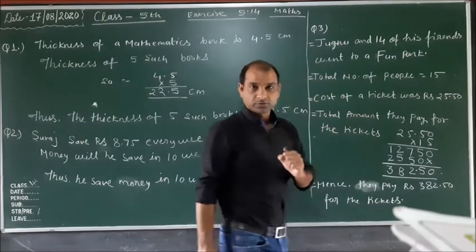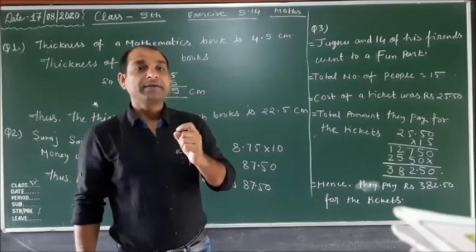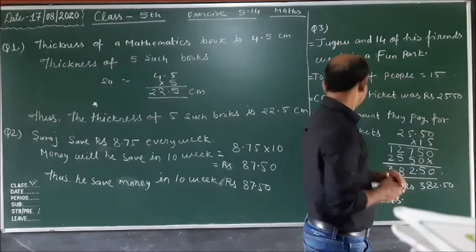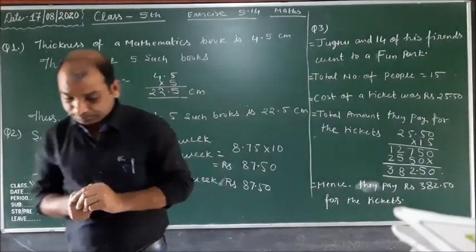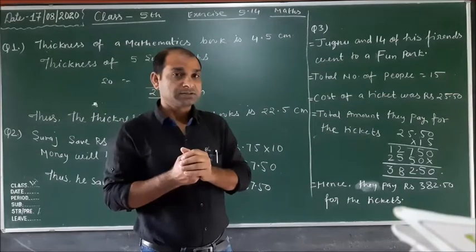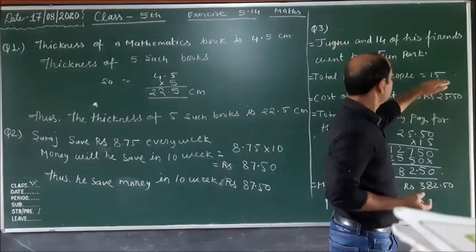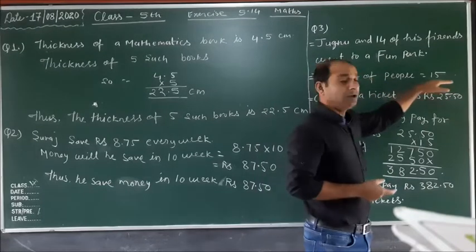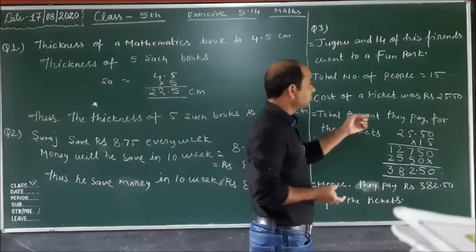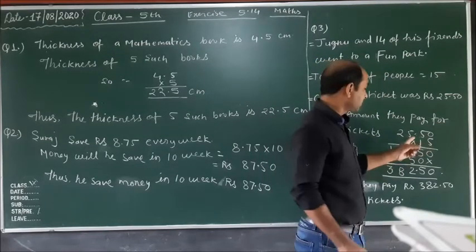The cost of a ticket was rupees 25.50. How much money did they pay for the ticket? They purchased 15 tickets because the total number of people is 15. So the total amount they pay for the tickets equals 25.50 multiplied by 15.